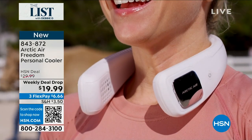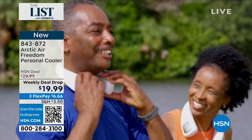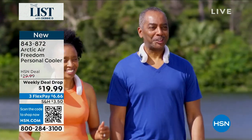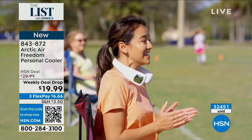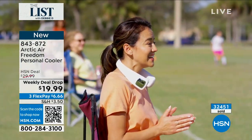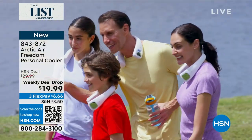It's like having an air conditioner around your neck. You can be hands-free with this — whether you're riding a horse, whether you're walking and getting your exercise on, maybe you're grilling and doing a barbecue. We've sold over $32,000.